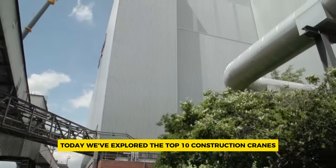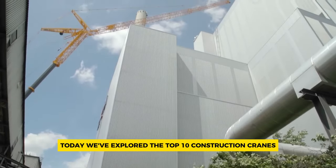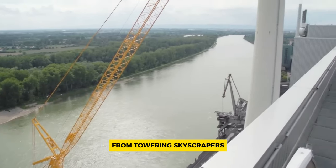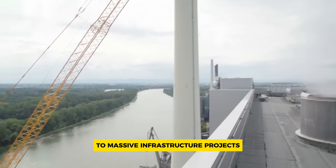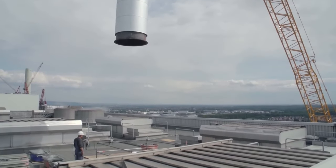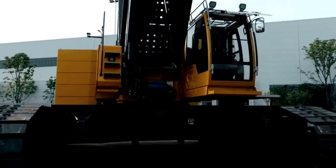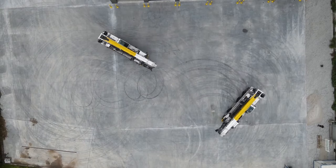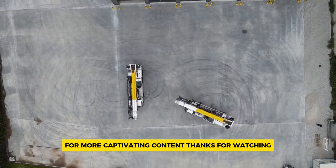Today we've explored the Top 10 Construction Cranes — marvels of engineering that redefine lifting capabilities worldwide. From towering skyscrapers to massive infrastructure projects, these cranes play a crucial role in shaping our modern world. Don't forget to subscribe to Heavy Metal Machinery for more fascinating insights into the world of construction machinery, and be sure to check out our other videos for more captivating content. Thanks for watching.